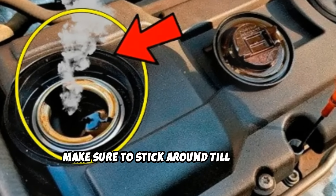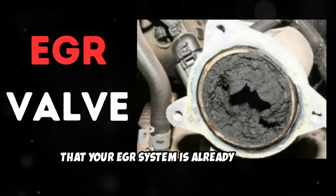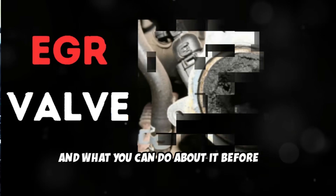Make sure to stick around till the end, because I'll be sharing the warning signs that your EGR system is already failing, and what you can do about it before it's too late.